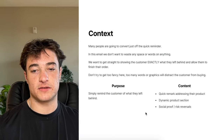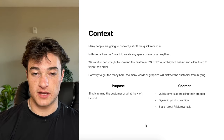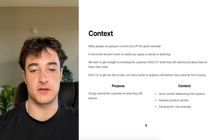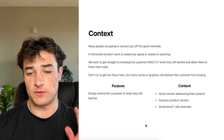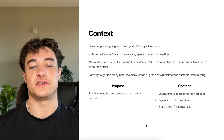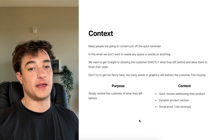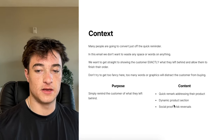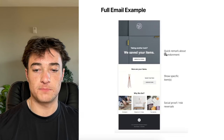Email one is the quick reminder. Many people are just going to convert off this email — they added to cart, went back to Instagram, and just need a quick nudge. In this email, don't waste any space. Just show the customer exactly what they left behind and allow them to finish their order. Purpose: simply remind the customer what they left behind. Content: quick remark addressing the product, dynamic product section, social proof and risk reversals.